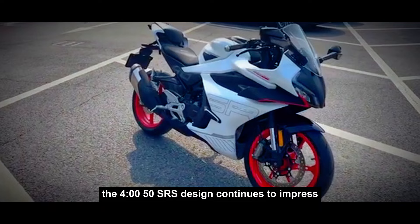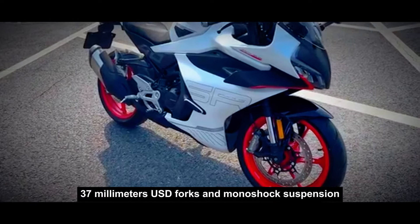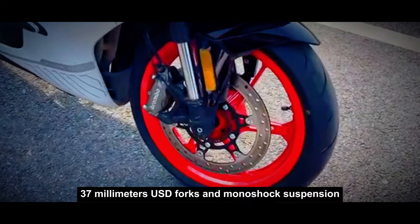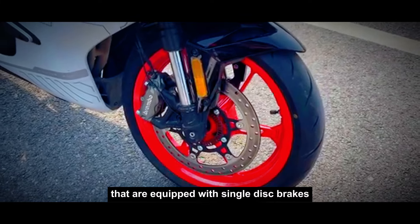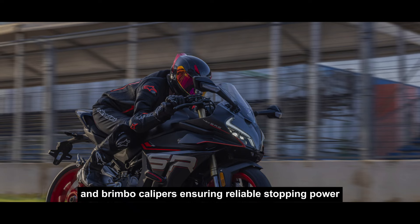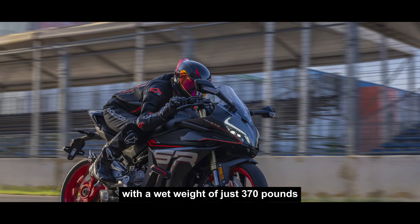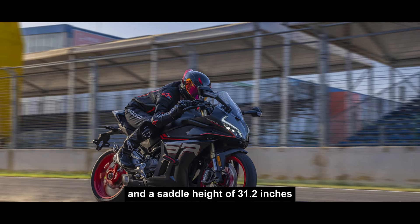The 450SR's chassis continues to impress with its trellis frame, 37mm USD forks, and monoshock suspension. The 17-inch aluminum alloy wheels are equipped with single-disc brakes and Brembo calipers, ensuring reliable stopping power. The bike has a wet weight of just 370 pounds and a saddle height of 31.2 inches.